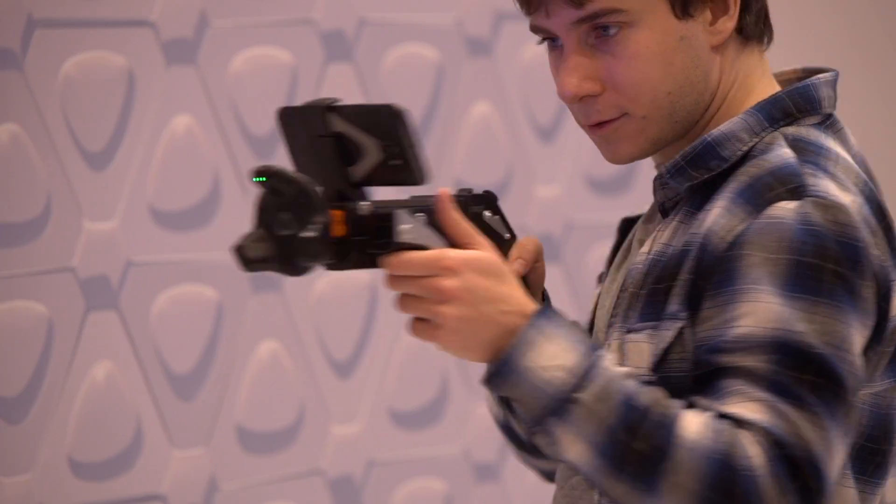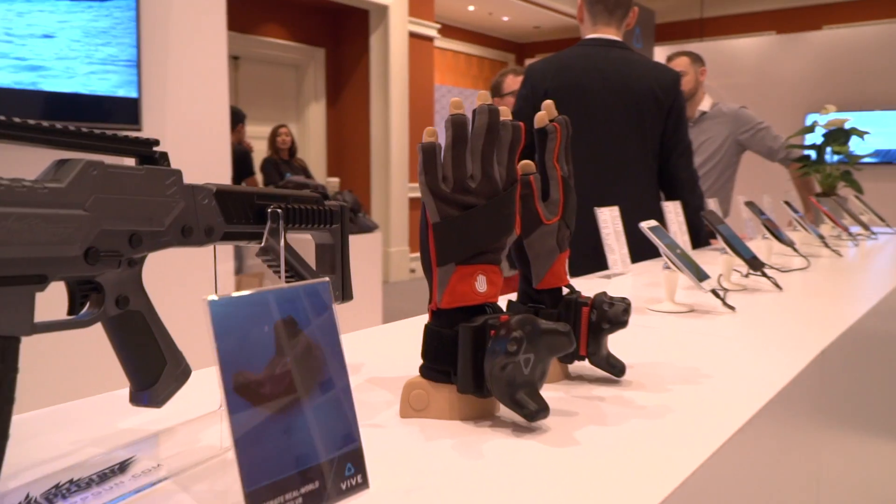The Vive Tracker has been a great opportunity to open up that ecosystem story around Vive by incorporating new tracked objects into your virtual environment. It brings a wealth of opportunities to experience VR in a whole new way.